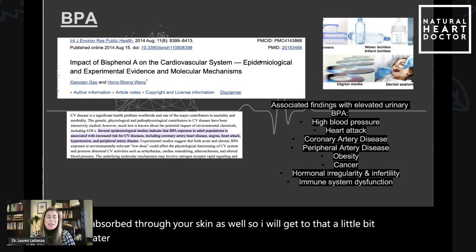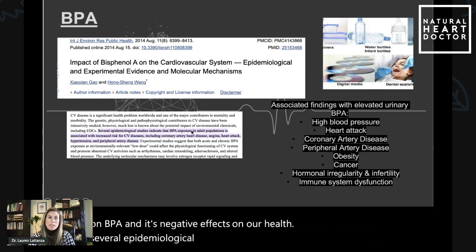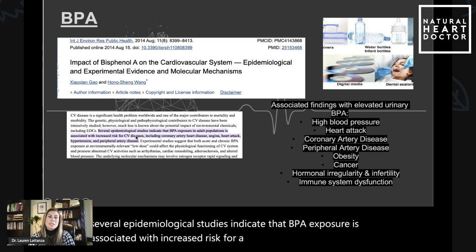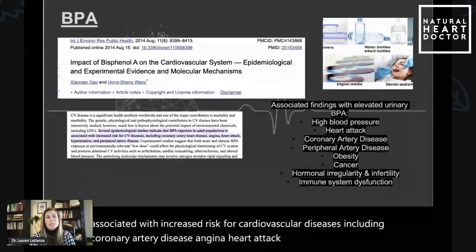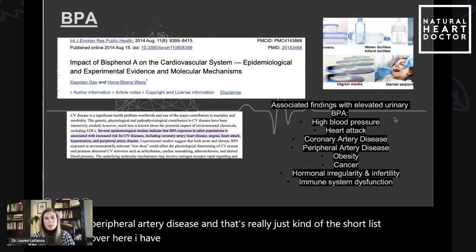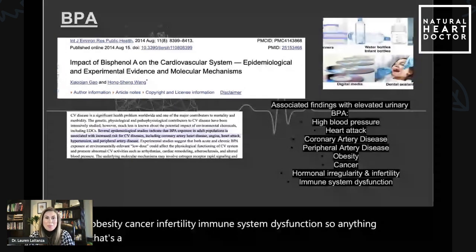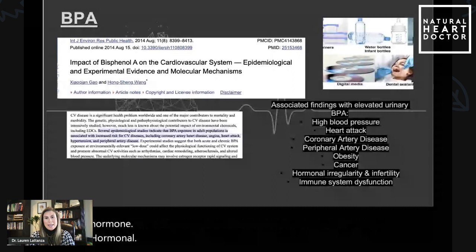This one study in particular — and there are a lot of studies on BPA and its negative effects on our health — several epidemiological studies indicate that BPA exposure is associated with increased risk for cardiovascular diseases, including coronary artery disease, angina, heart attack, hypertension, and peripheral artery disease. That's really just the short list. High blood pressure, heart attack, obesity, cancer, infertility, immune system dysfunction. Anything that's a plasticizer can affect your hormonal pathways, so lots of negative effects downstream.